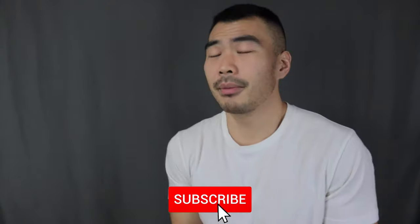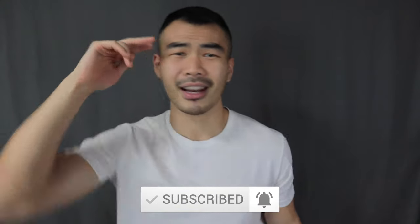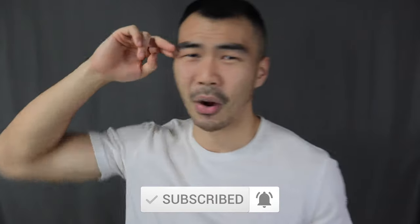And that is it for today's video! If you like this video, make sure to smash that thumbs up button to let me know. Make sure to click on the subscribe button below and turn on the notification bell if you haven't done so already. Have a great day, and I'll see every single one of you in my next video.